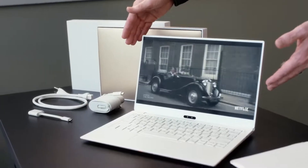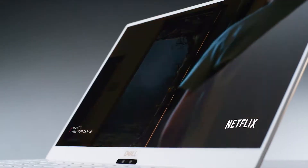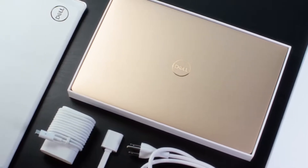The new XPS 13 has the next-gen Infinity Edge display. The borders on the product are narrower than ever before, with new innovations such as the rose gold and woven glass interior. This XPS is the best we've ever designed.